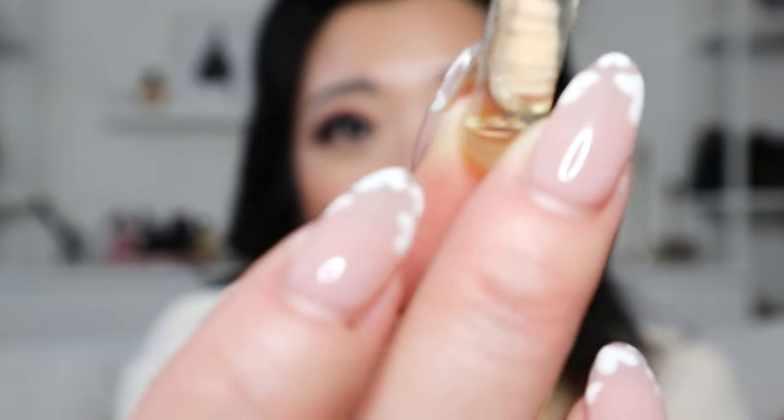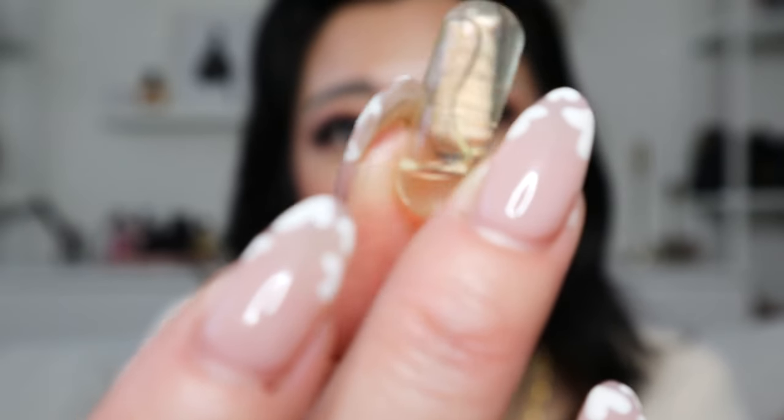I also want to show you the pill because it looks kind of cool. It looks like this and it's actually really minty. I'm going to take one right now in front of you.